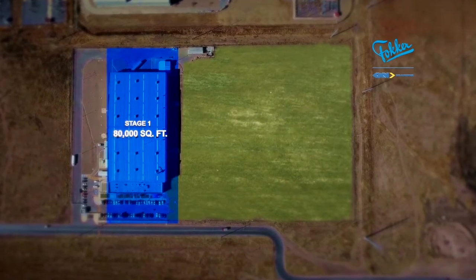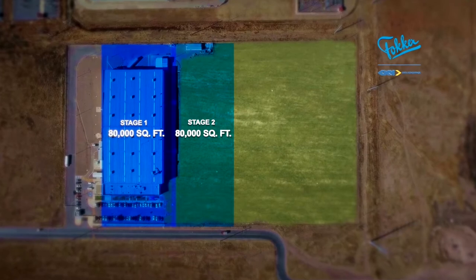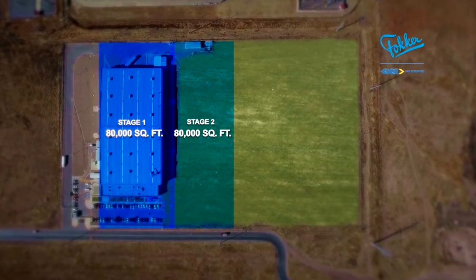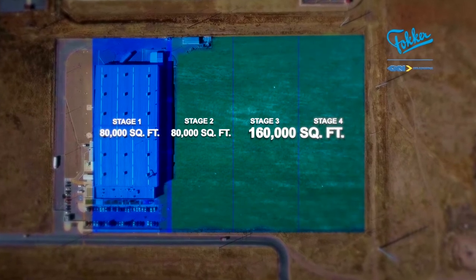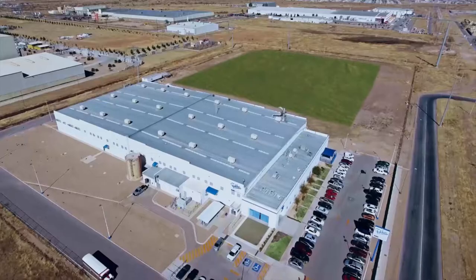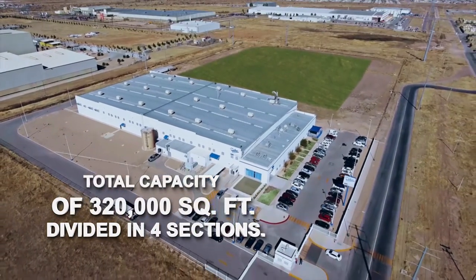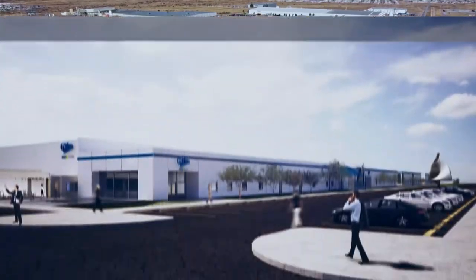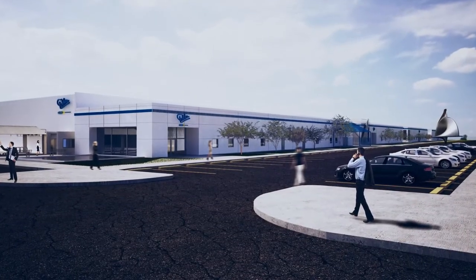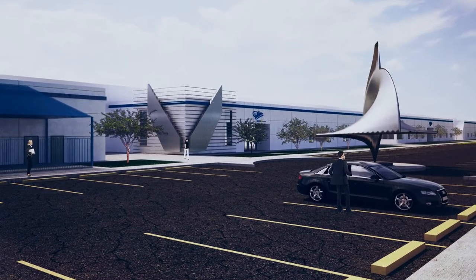Our current facilities are 80,000 square feet. Stage 2 is planned to start in 2018 with an extra 80,000 square feet. Stages 3 and 4 will provide a 160,000 square foot area enlargement by 2022, giving us a total capacity of 320,000 square feet divided in four sections. Fokker GKN Aerospace Mexico is a fully operational company and we have a visionary plan for 2024.